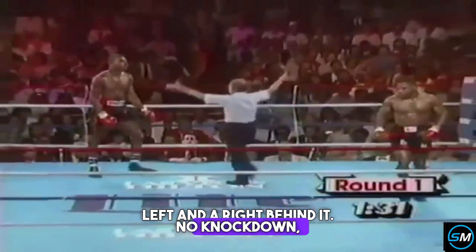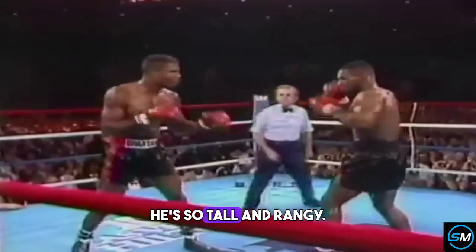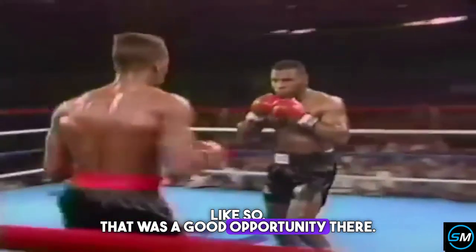A left and a right behind it — no knockdown, says Davey Pearl. That was a slip. Ratliff can use the fact that he's so tall and rangy. He can try to catch Mike Tyson reaching in — like so. That was a good opportunity there.